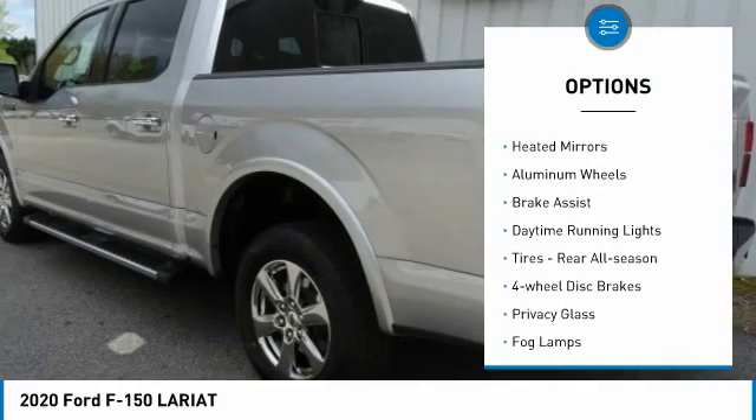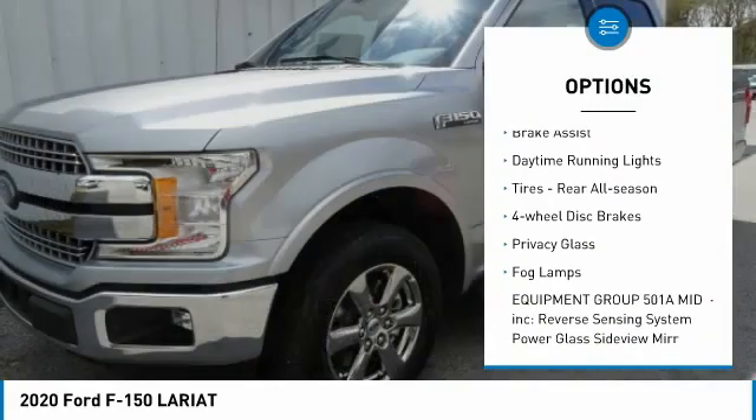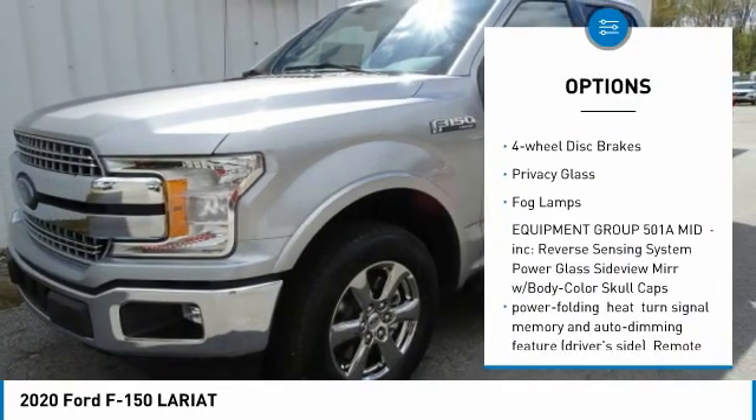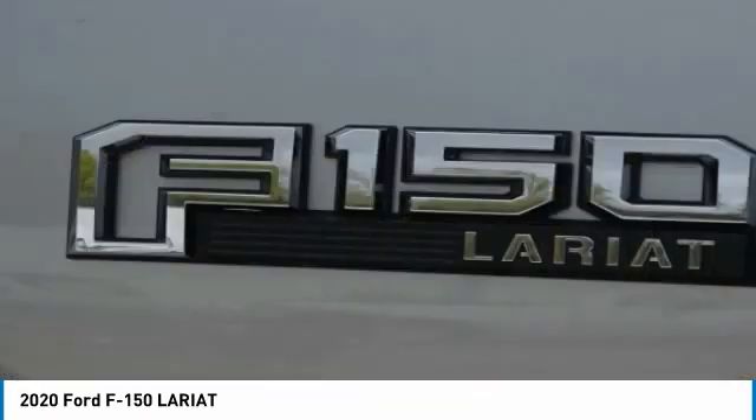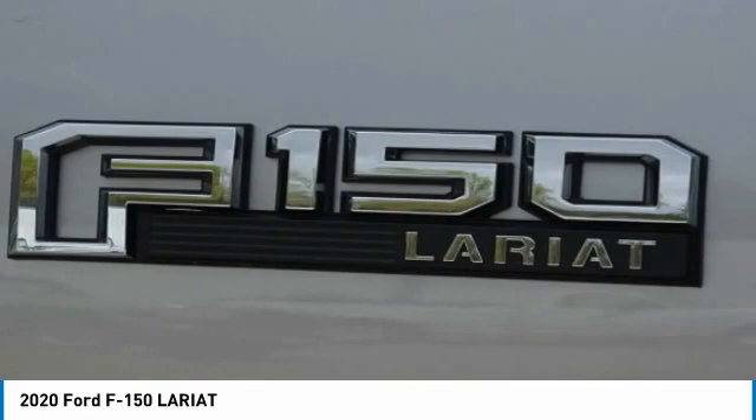Turbocharged, tow hitch, heated mirrors, aluminum wheels, brake assist, daytime running lights, rear all-season tires, four-wheel disc brakes, privacy glass, fog lamps.